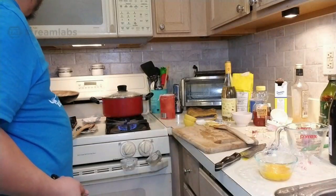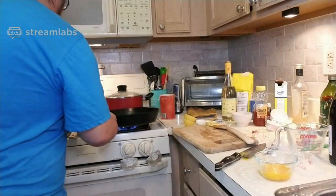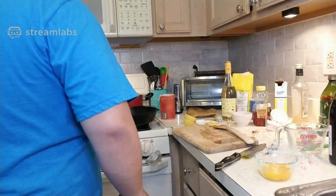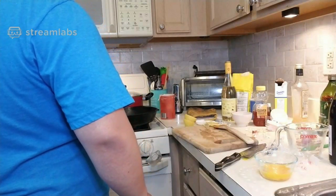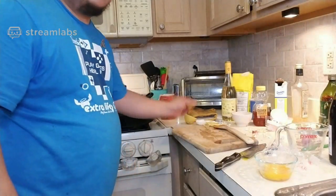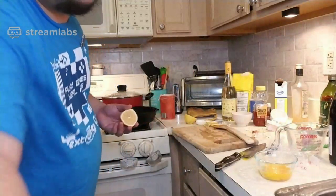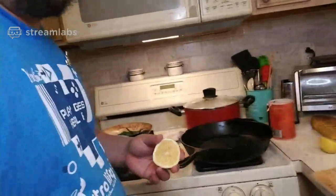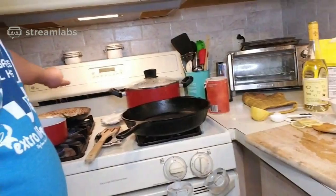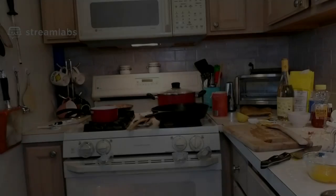I'll move the beans to the back burner and start getting ready for the main event — the steak. I'll take that lemon and squeeze it on top of the beans.